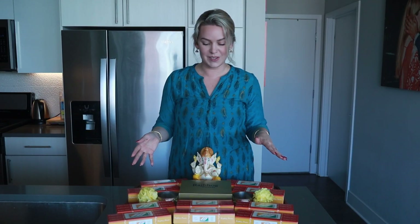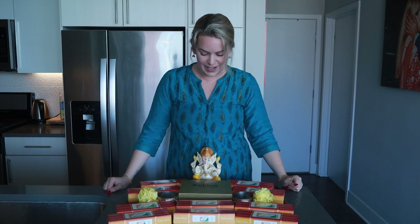I'm really excited to do this, so let's go ahead and start breaking open these boxes. I want to decorate it all nice and pretty — I've got Ganesh ji here with us, so let's check out what Quickly sent us.